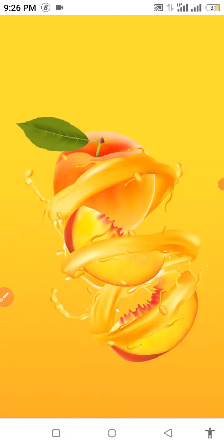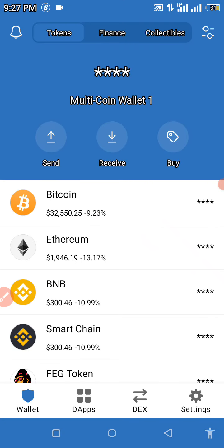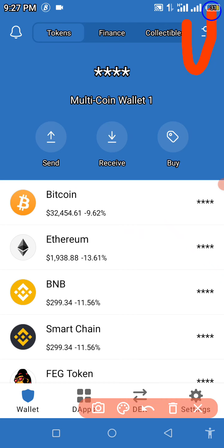Having copied the contract address, we're going straight to Trust Wallet to get this transaction done. To perform this transaction successfully you're going to need some BNB or Smart Chain in your Trust Wallet, because this coin is listed under the Binance Smart Chain. If you can see at the top right corner of my screen, I want to mark out an icon for you — click on that icon.